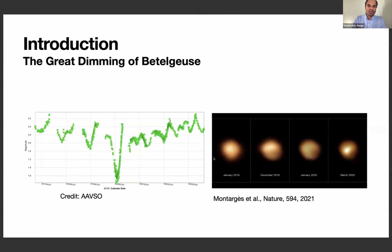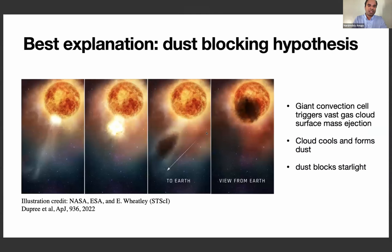Everyone likely saw these SPHERE images of Betelgeuse. During the dimming, the star appeared dimmer in the southern part. This was explained by a convection cell combined with pulsation and potentially magnetic field activity. When large hot convection cells form, they transition into surface mass ejections. The gas clouds travel far from the star, cool down, form dust particles, and block the star in our line of sight, causing the dimming.